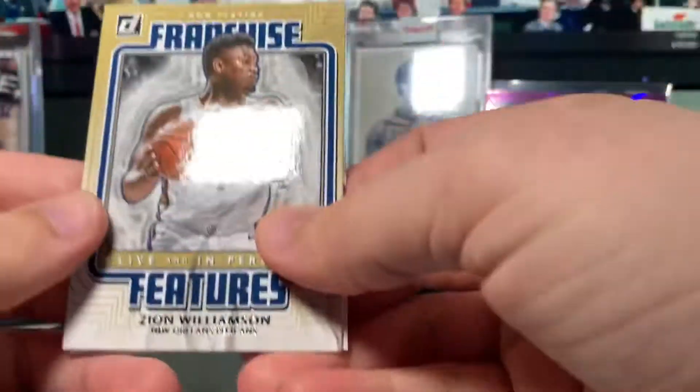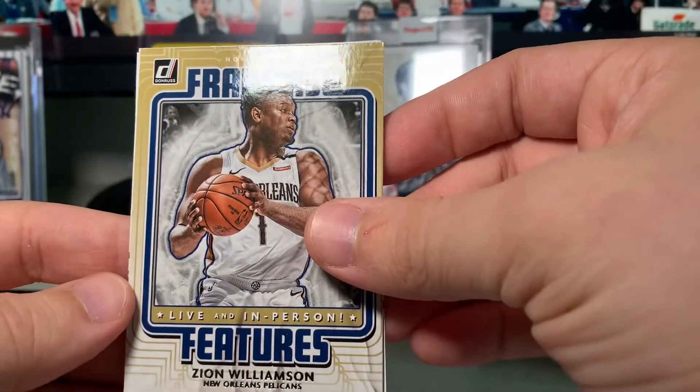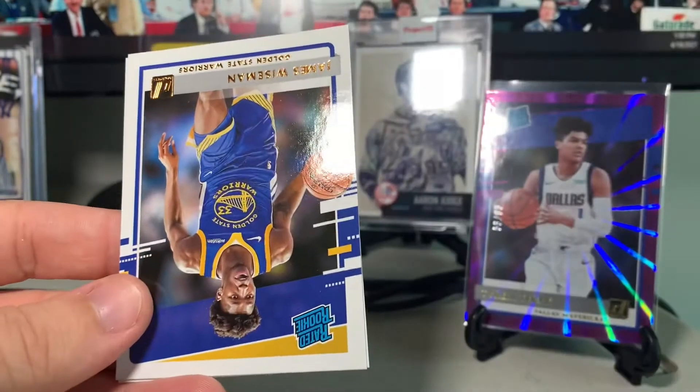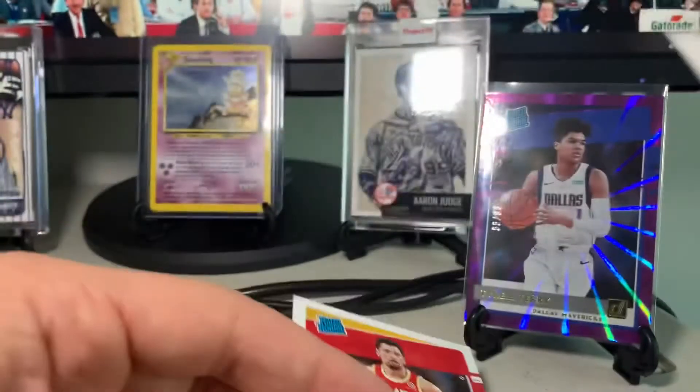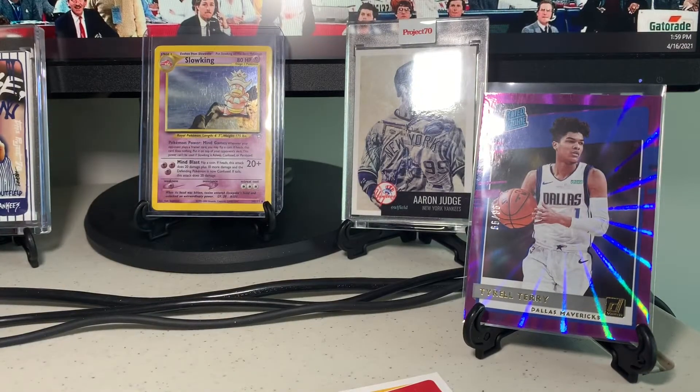We have an insert — Franchise Features, Live and In Person — Zion! That's awesome. We also got a James Wiseman rookie and Skylar Mays. Really, really awesome.